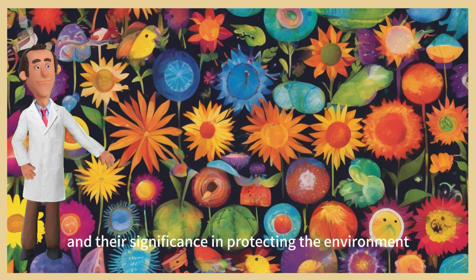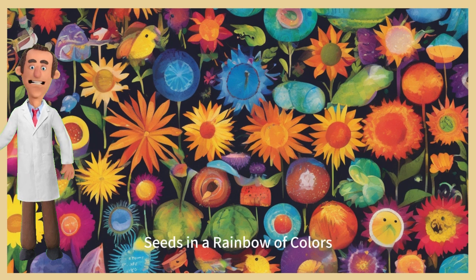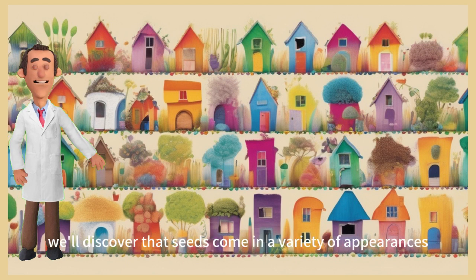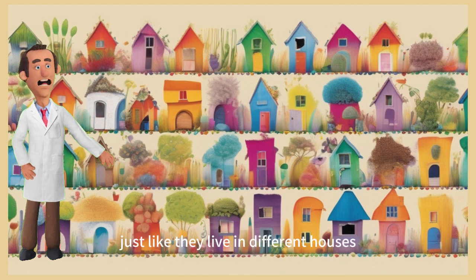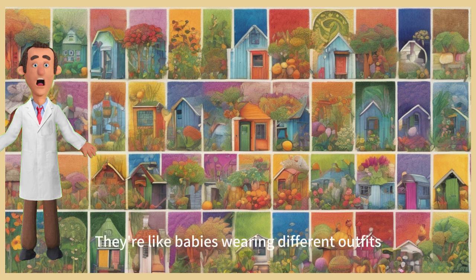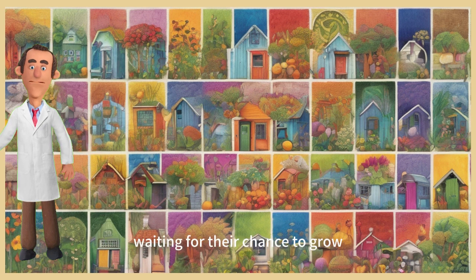Episode 1: Seeds in a rainbow of colors. In our first story, we'll discover that seeds come in a variety of appearances. Just like they live in different houses, some seeds are small, others are big, some are smooth and shiny while others are bumpy. They're like babies wearing different outfits, waiting for their chance to grow.